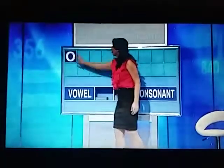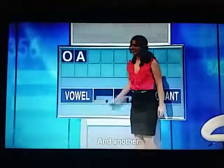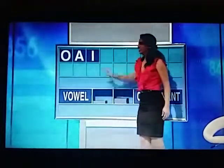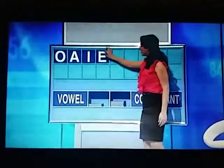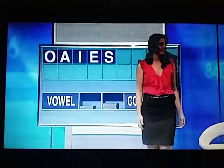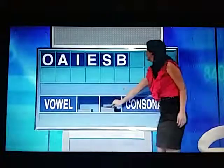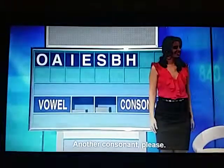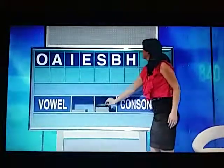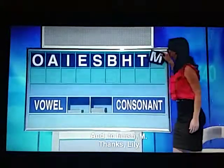Could I start with a vowel, please, Lily? You may. Starting with an O. And another one — A. And another — I. One more — E. Can I get a consonant, please? You may — S. Another consonant — B. Another one — H. Another consonant, please — T. One more consonant, and to finish — M. Thanks, Lily. Here's the clock.